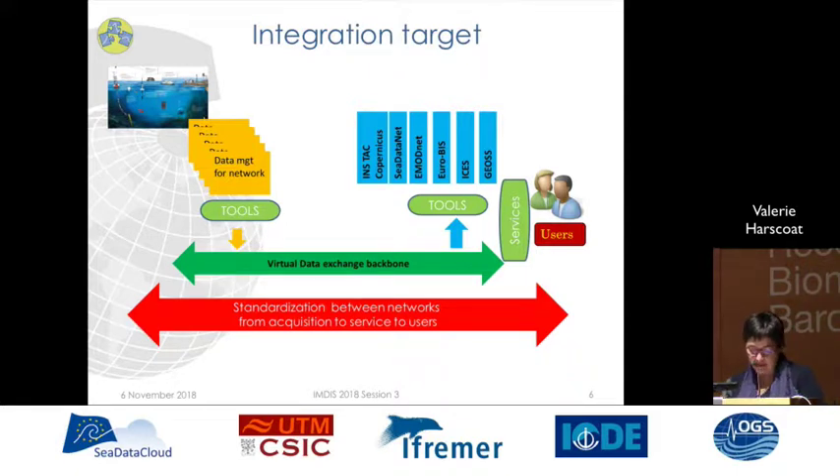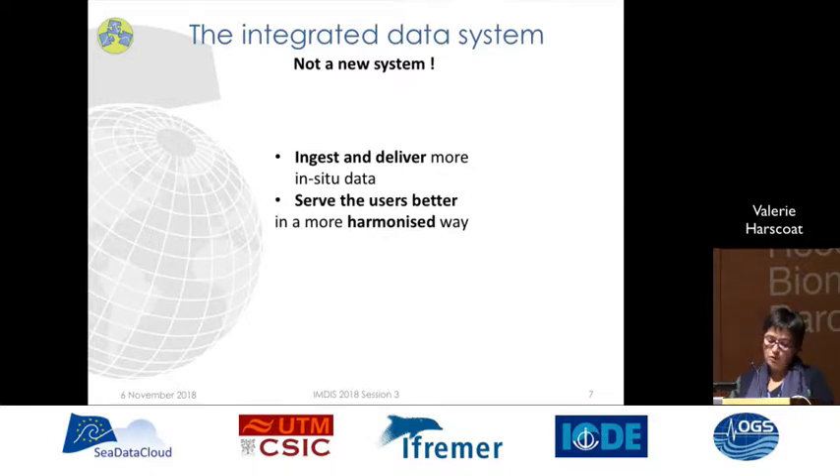Consequently, to ensure that in-situ data are readily accessible and usable to the wider community, the partners chose not to build a new system but to enhance the existing system at every level of the data flow from the networks to the integrators — that is, from the acquisition of the data to the services to users. In this context, where we do not reinvent the wheel, we simply chose to grease the works properly in order to ingest and deliver greater data and to serve the users better in a more harmonized way.